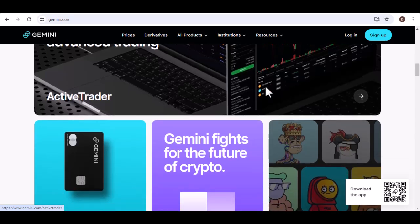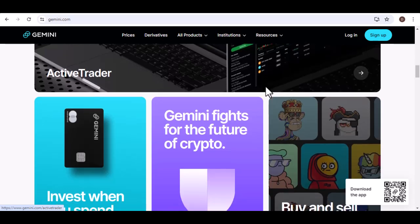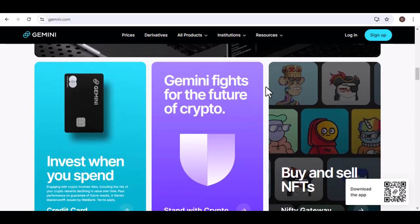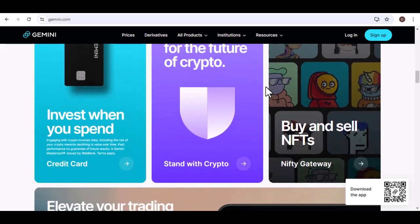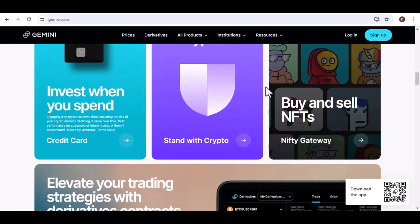For example, if you feed Gemini a bunch of news articles about climate change, it can learn to identify the key themes, arguments, and scientific terminology used. This allows it to not only understand the topic, but also generate its own text related to climate change, potentially summarizing existing information or even creating fictional stories set in that context.